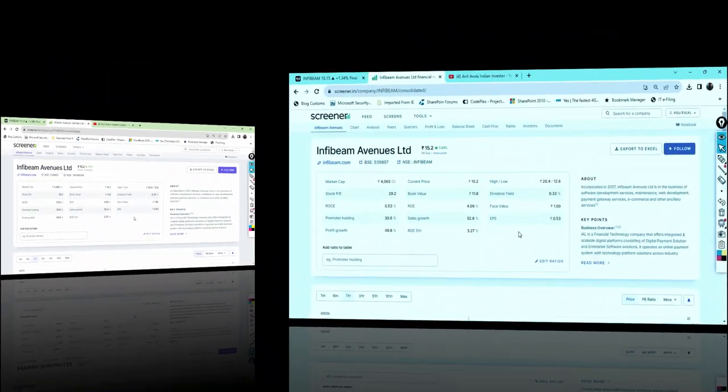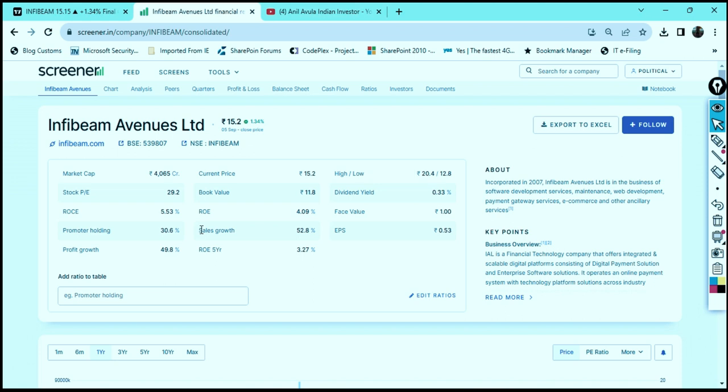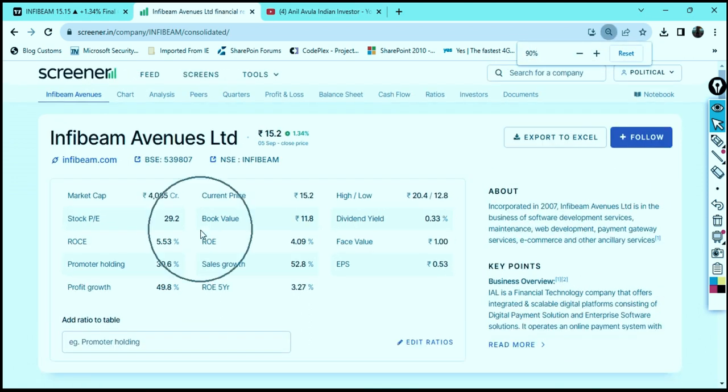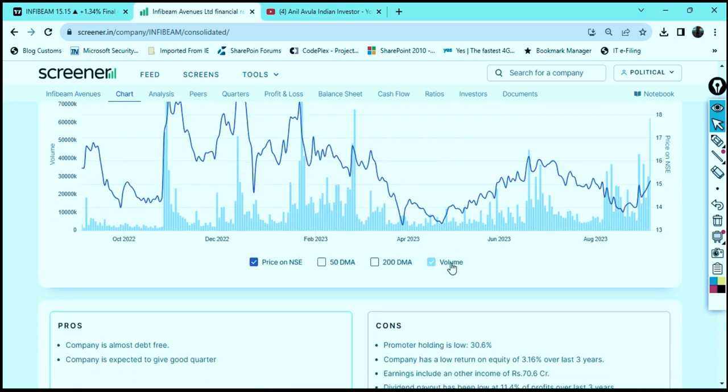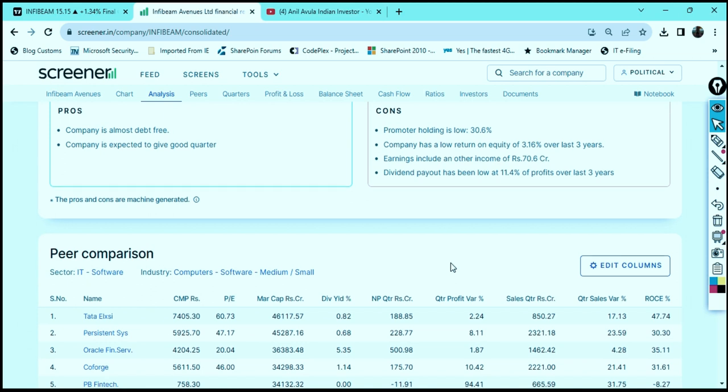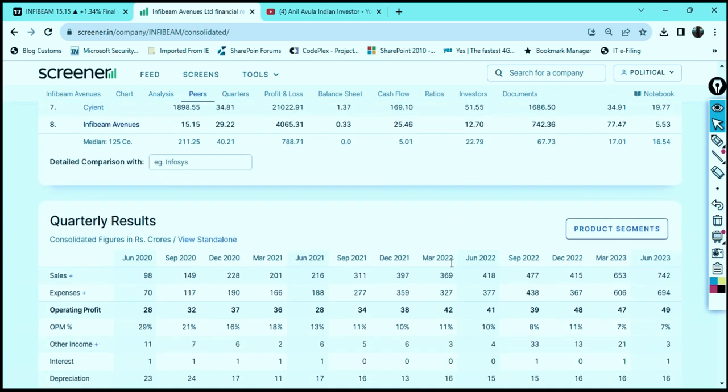This company is providing very good results. The company's market capital is almost 4,065 crore, and it has a very good book value as well as face value. The company is paying a dividend of 0.33 percent from the past five years. This company was incorporated in the year 2007 and its business includes software development services, maintenance, web development, payment gateway services, and e-commerce.